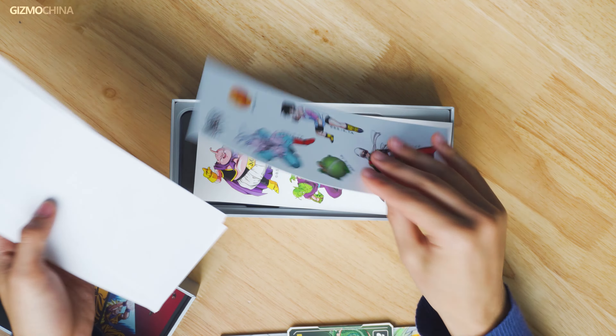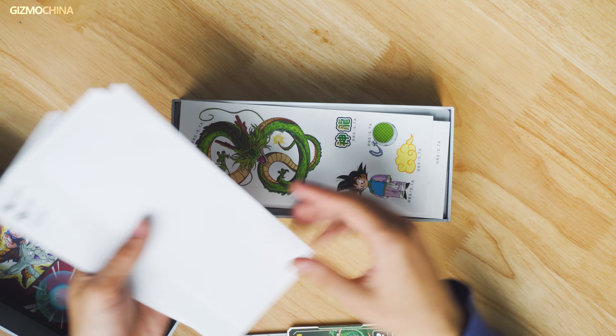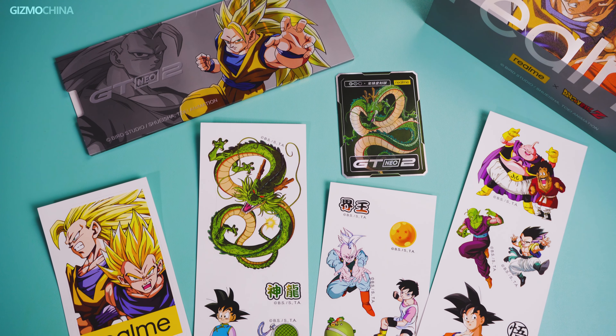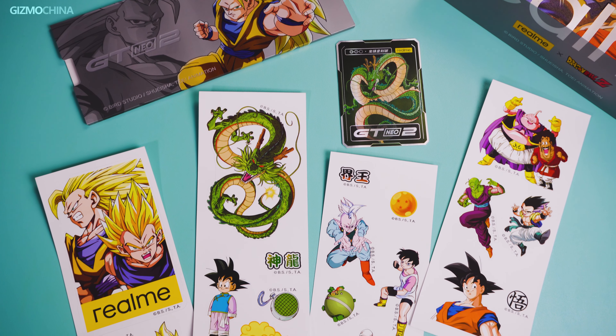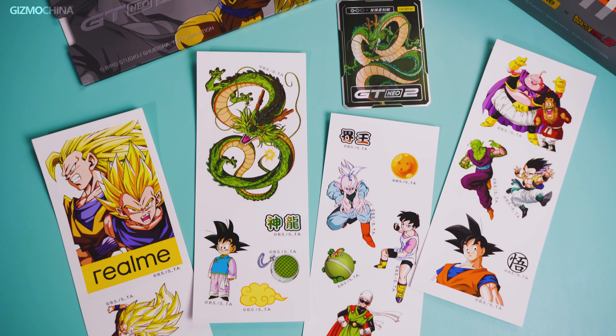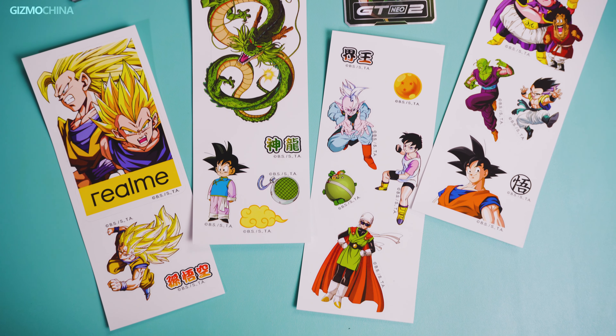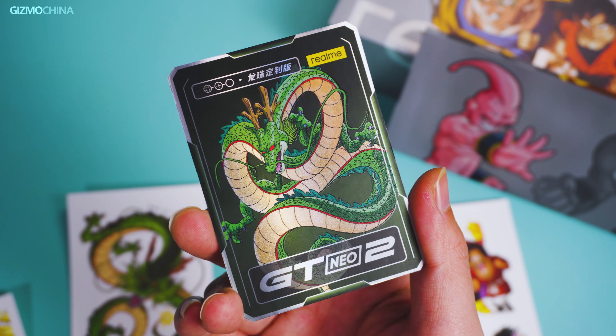To start off, let's see what we get inside the box. This limited edition model comes with heavily customized packaging. On the surface of the box, you can see three images of the main protagonists of the Dragon Ball Z series — Goku — shown in three forms: Adult, Super Saiyan, and Super Saiyan 3.